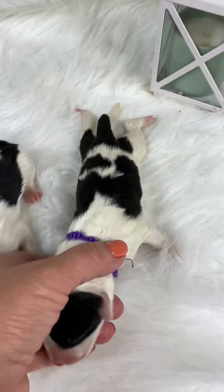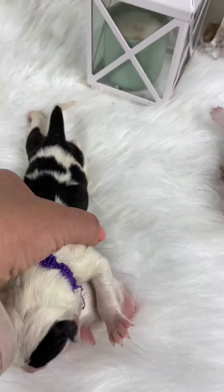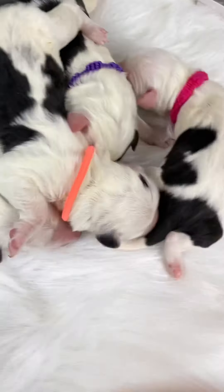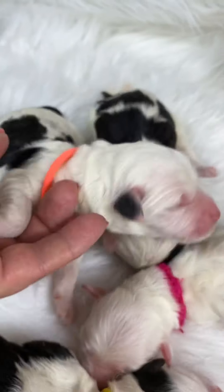Here is Pink. These guys are all spoken for. Our full video is on our YouTube channel. This is Purple. This is Peach. Look at these markings — there's a little mark on the top of her head.